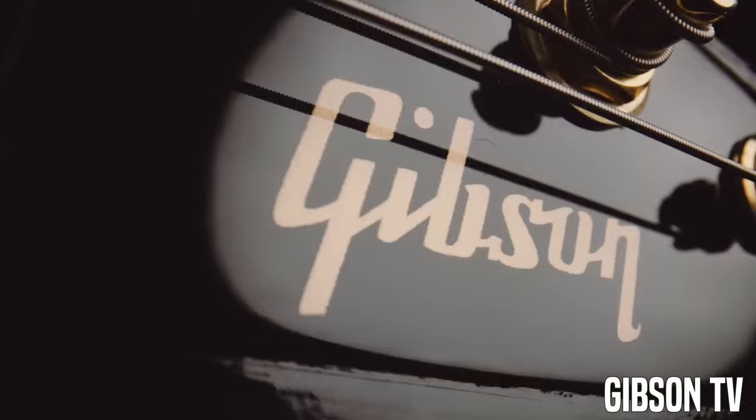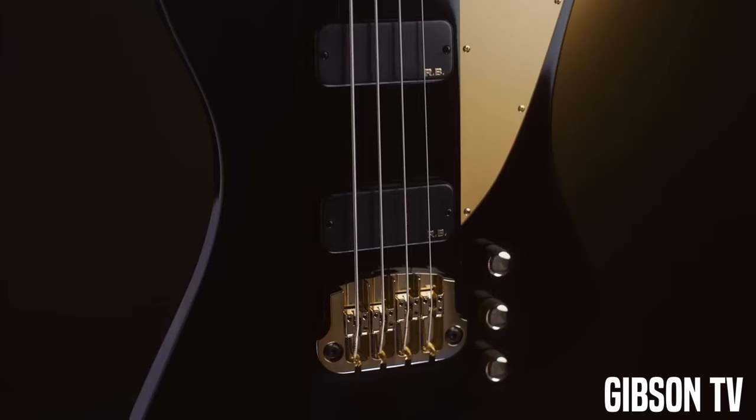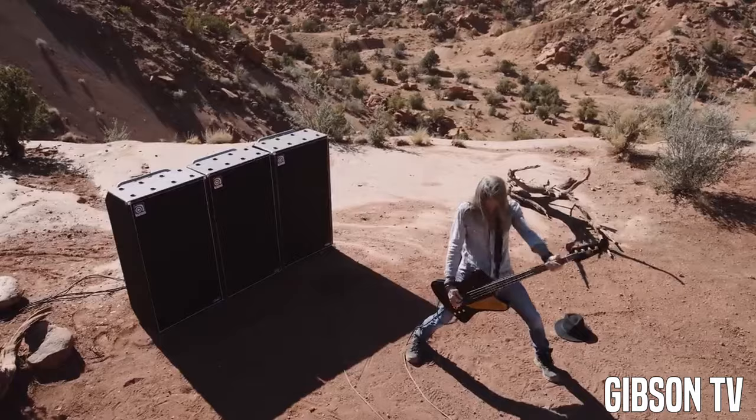Additionally, these bridges are somewhat prone to pulling out of the body entirely. It's pretty telling that on Gibson's higher-end signature T-Birds, they use Hipshot bridges instead. No professional wants to deal with this objectively inferior bridge design, and neither should you.